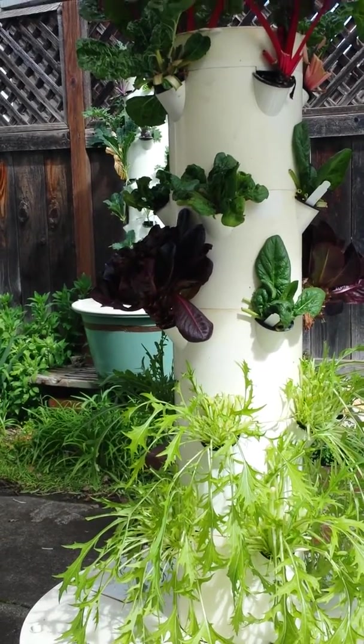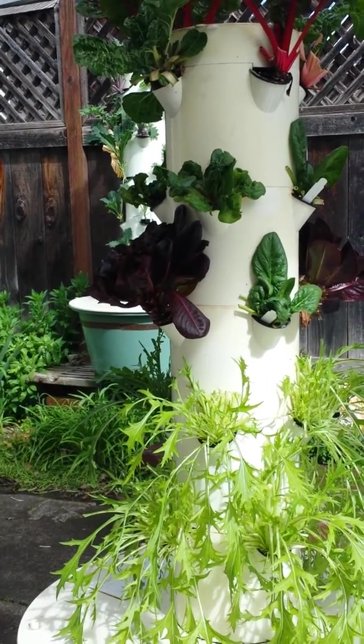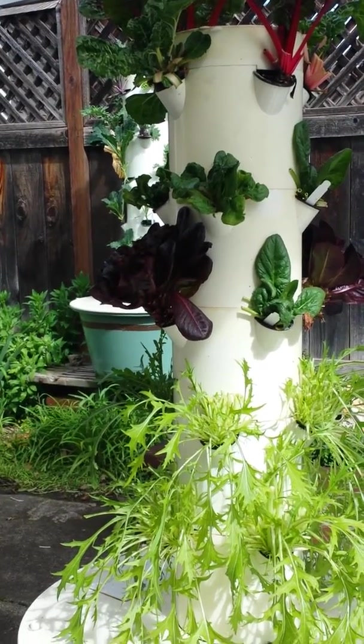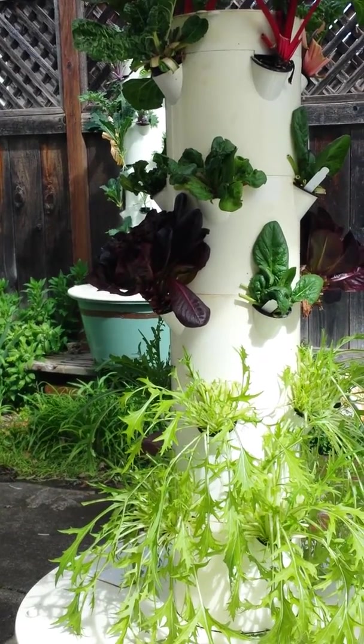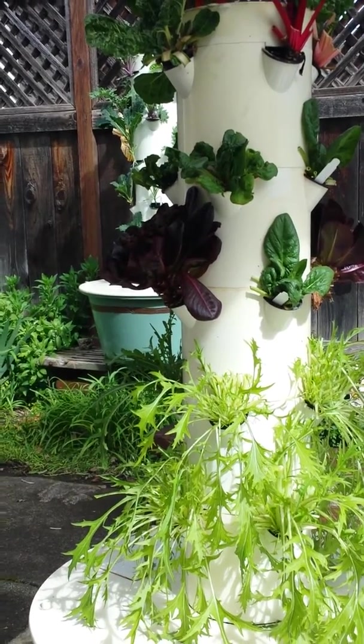That's pretty amazing — all of those crops had better yield in the Tower Garden. And if it's yielding more food and growing faster, mine grows about twice as fast as my in-ground garden.